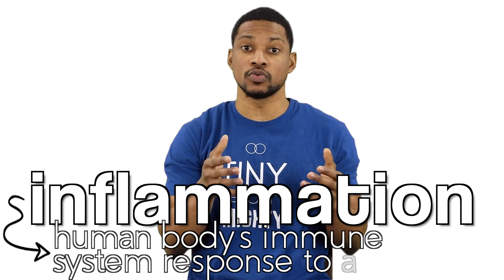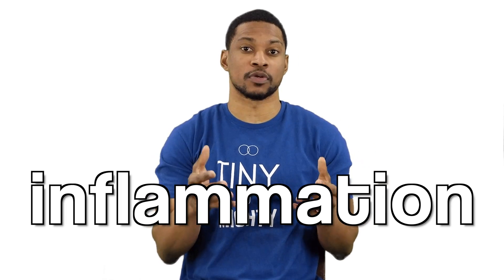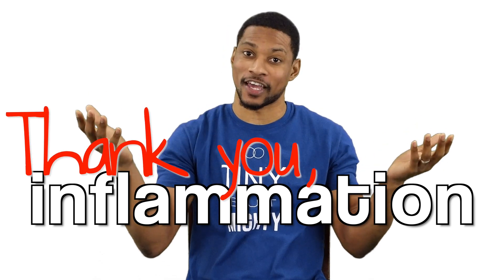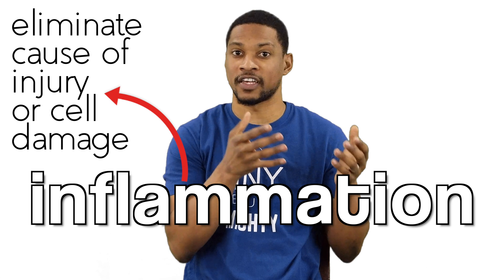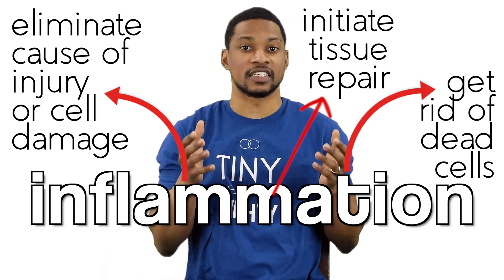Inflammation is the human body's immune system's response to a stimulus. At its core, inflammation is a protective response that protects us from harmful stimuli. Everyone say thank you, inflammation! The inflammatory response is designed to eliminate the initial cause of injury or cell damage, get rid of dead cells, and initiate tissue repair.